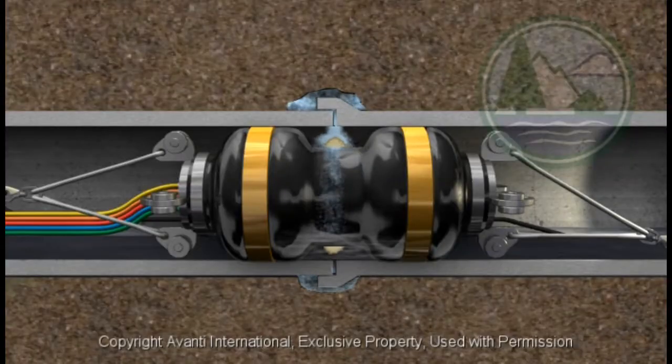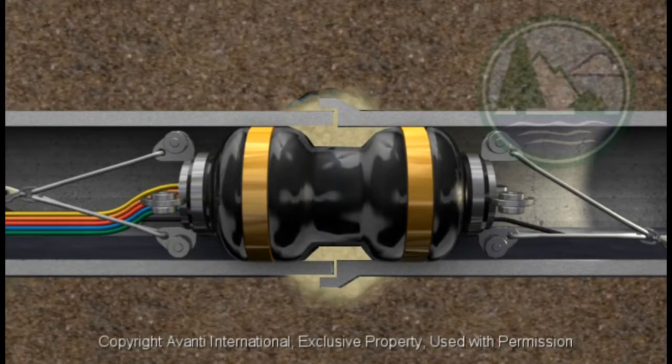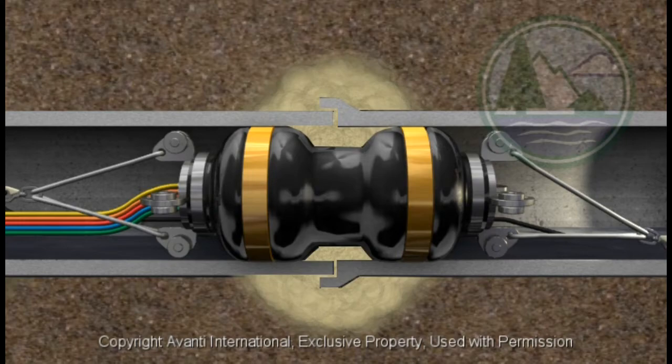The grouting chemicals are then fed through the packer, which pushes its way through any cracks or voids in the joints, and into the surrounding soil where it gels with the soil to form a waterproof mass.